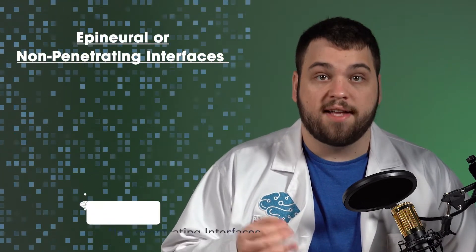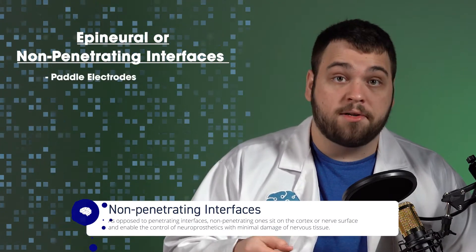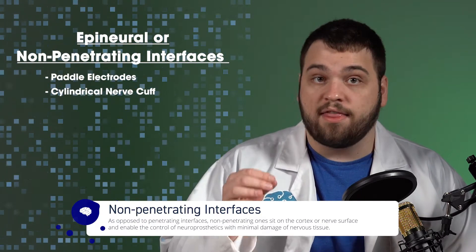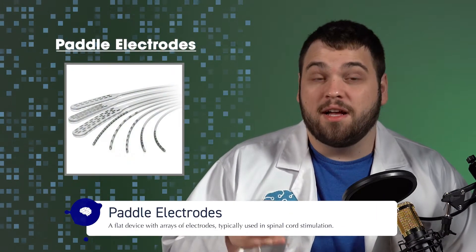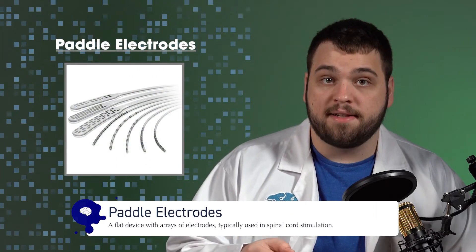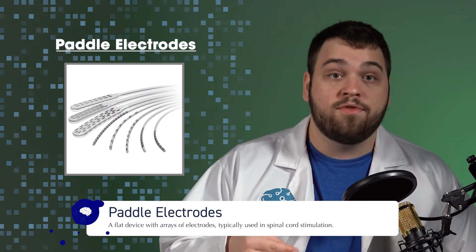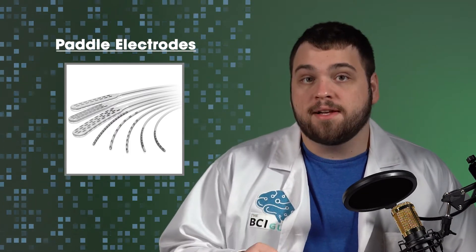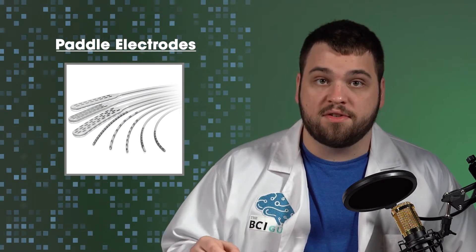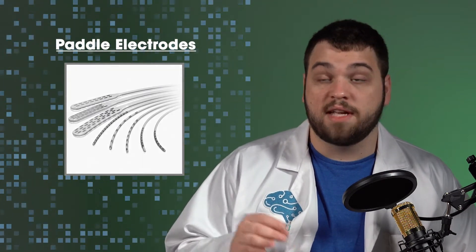Let's start by discussing epineural and extraneural interfaces, otherwise known as non-penetrating interfaces. Three commonly used electrodes for non-penetrating interfaces are paddle electrodes, the cylindrical nerve cuff, and the flat interface nerve electrode, or FINE electrode. Paddle electrodes are generally a long flat surface with some number of electrodes embedded into one side. These electrodes are particularly prone to migration, meaning the electrodes sometimes move throughout the body from the place where they were originally implanted. Despite this issue, paddle electrodes remain a relatively common tool in neuromodulation for chronic pain, and are even sold commercially by several different vendors with varying capabilities and settings.